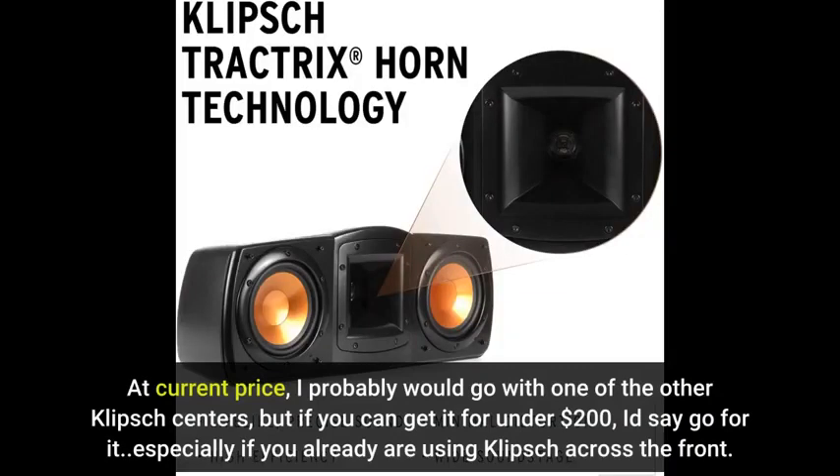At current price, I probably would go with one of the other Klipsch centers, but if you can get it for under $200, I'd say go for it — especially if you already are using Klipsch across the front.